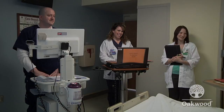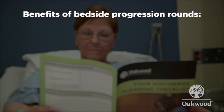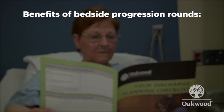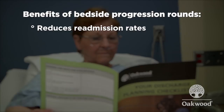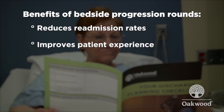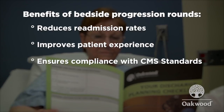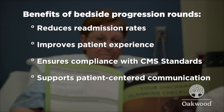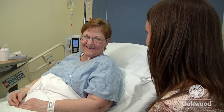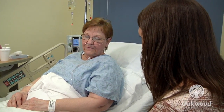To recap, the bedside discharge planning process is a critical component of the patient experience. It reduces readmission rates, improves patient perception of the discharge process, ensures CMS requirements are met, and strengthens patient and family communication, making it more effective. Thank you for all you do to ensure our patients have a great experience during their hospital stay and once they go home.